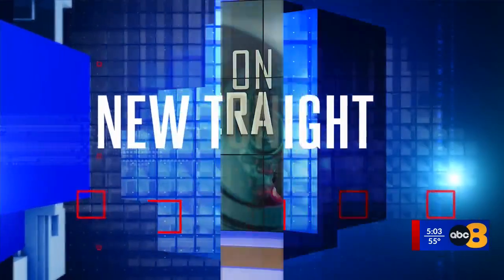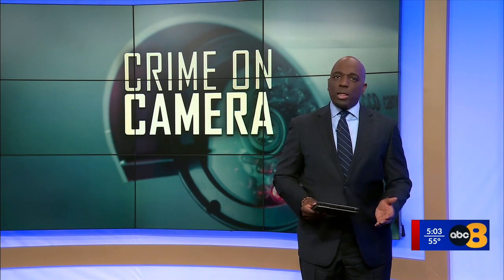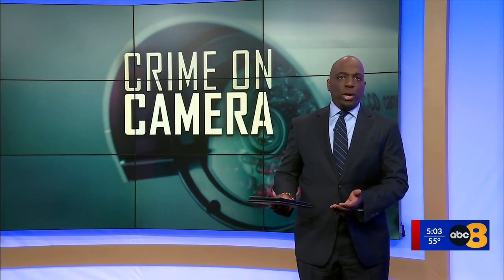Tonight, police at Virginia Commonwealth University hope a new tool which alerts them whenever a gun goes off will point them to the exact location of where the gunfire came from. 8 News reporter Nicole Dantzler live in Richmond tonight to break down this technology called ShotSpotter.